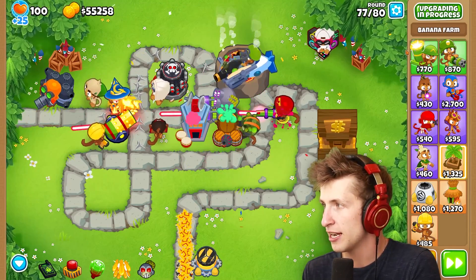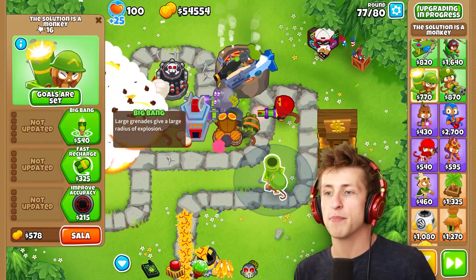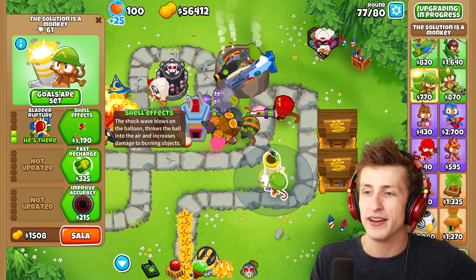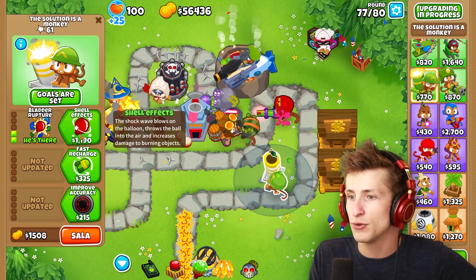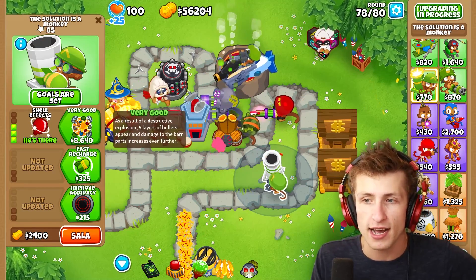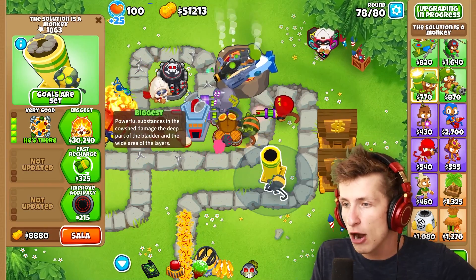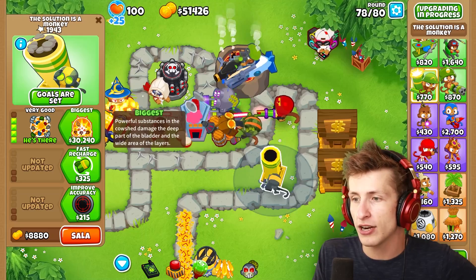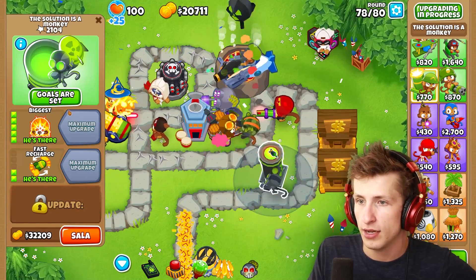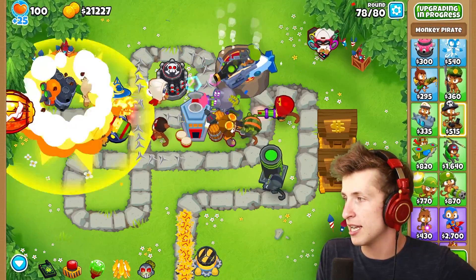Here we can go ahead and get ourselves some fast bubbles, and we need to get the solution is a monkey. We want the big bang, large grenades, and then we want bladder rupture — that sounds very not fun. Shell effects — the shockwave throws balloons on, throws the ball into the air. And then just biggest — 'powerful substances in the couched damage in the deep part of the bladder and the wide area of the lair.' And then fast recharge and fast recharge. There we go — goals are set. Goals are indeed set. Very well said.